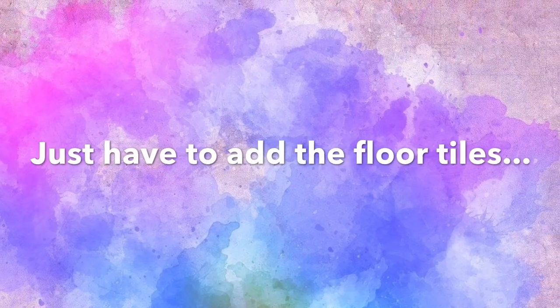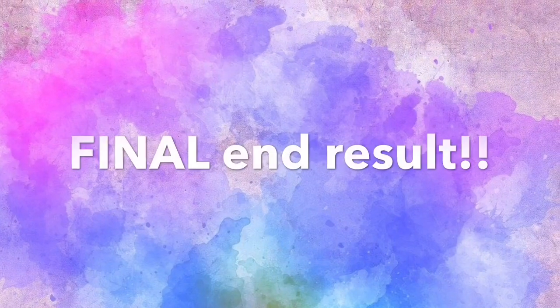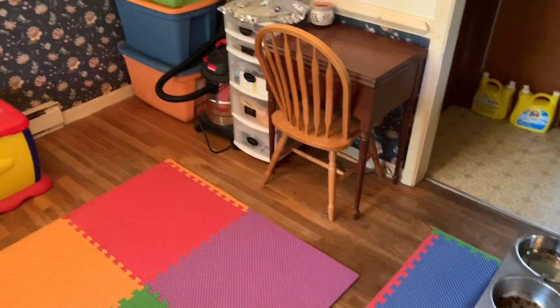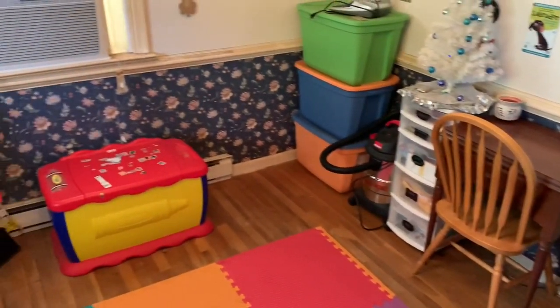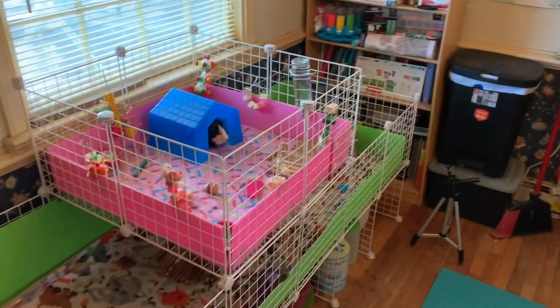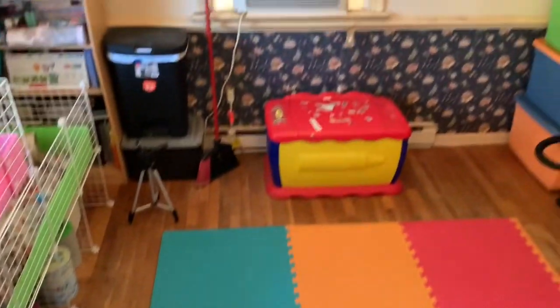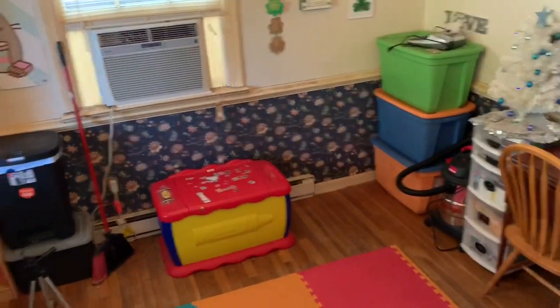The last thing I had to do was put the floor tiles back on the floor. By this point I was so happy with the way the room turned out and was just ready to be done. This is the end result — it took two days and it was a lot of work, but thank you for watching. I hope you're having a great day!